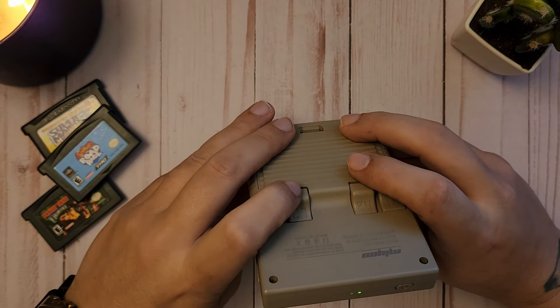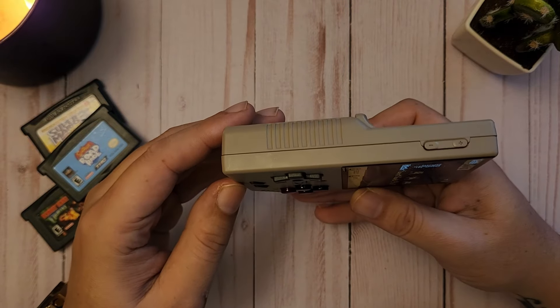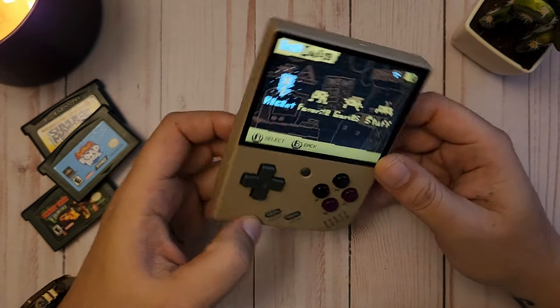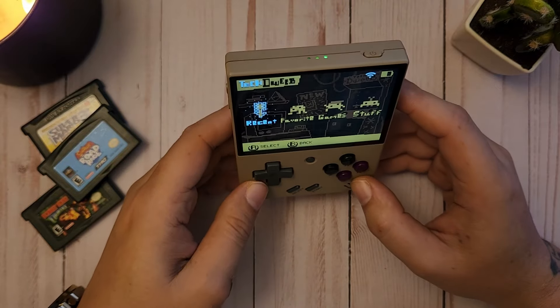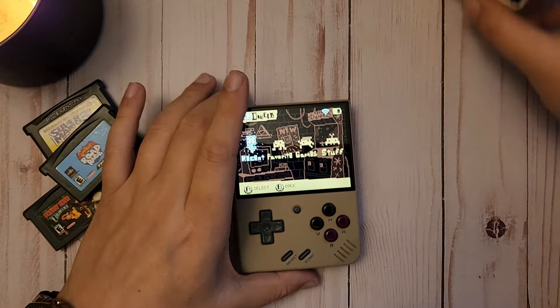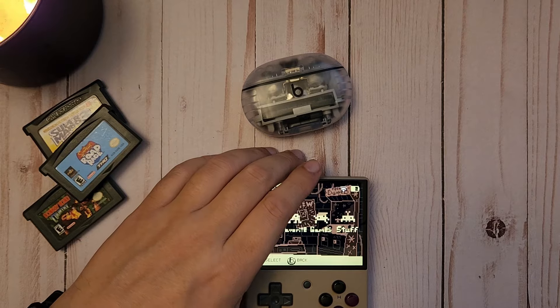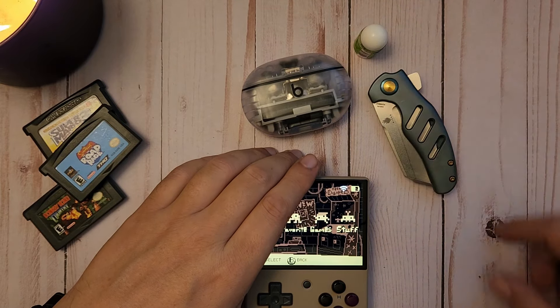The rear buttons on the RG35XX are not flush with the device like on this one, and this one is just a bit shorter. For daily carry, I generally carry my Beats Buds, maybe some chapstick, a knife...